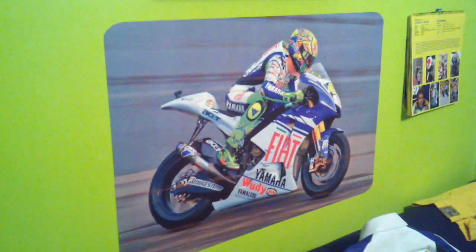This is my Valentino Rossi collection room. There's a bunch of stuff here.